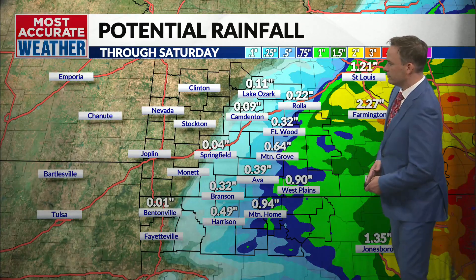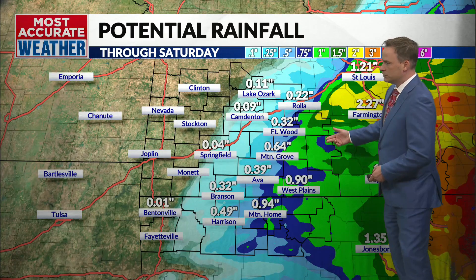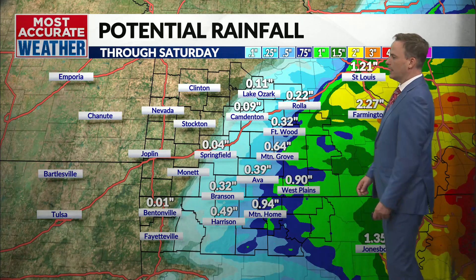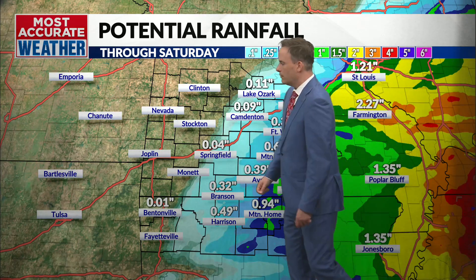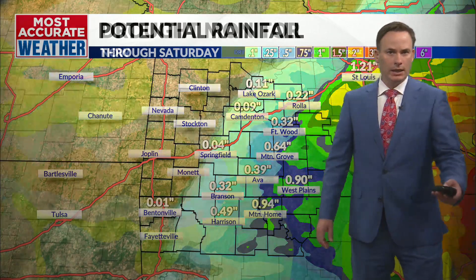Rainfall amounts will be heaviest in the east — Dent County maybe one to two inches, Shannon County and Oregon County one to two inches as well. Here along the interstate, maybe upwards of a tenth of an inch. West to Highway 65, most areas don't see anything. Again, that's not good news because this is where the drought is most severe in our area, and it's gotten worse over southwest Missouri.